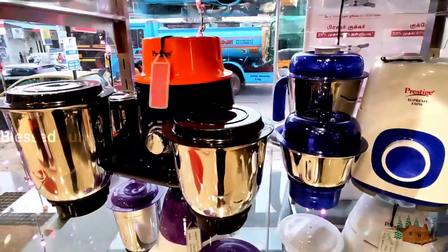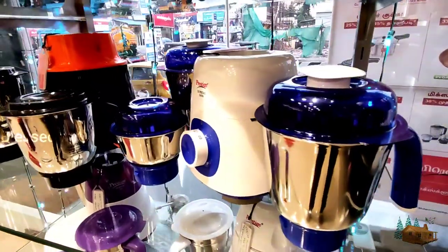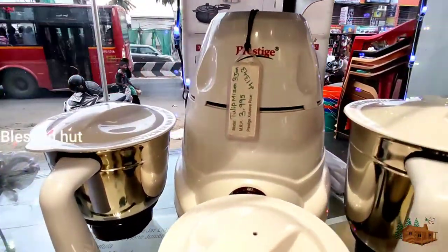If you look at the different variety of mixes, there is a jar, a chopper and a juice. You will check the mix in 3 jars.